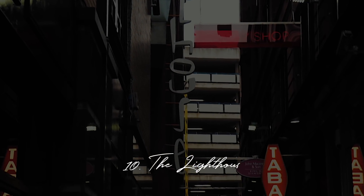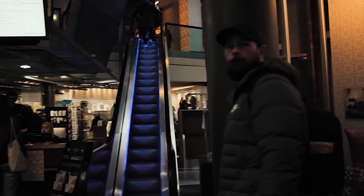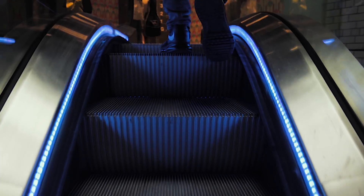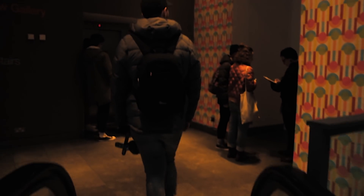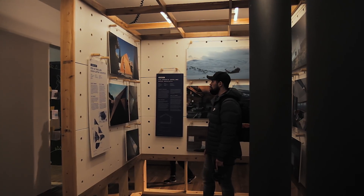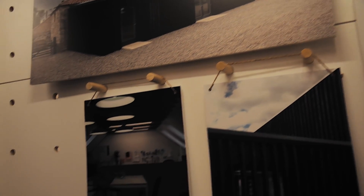At number 10 we've got the Lighthouse. The Lighthouse is a visitor center and exhibition space situated right in the city center of Glasgow. It's free to enter and depending on how much reading you want to do, you can spend anywhere from one to two hours here. There are lots of cool and interesting exhibits relating to architecture and design — it's a central hub for creative industries in Glasgow.